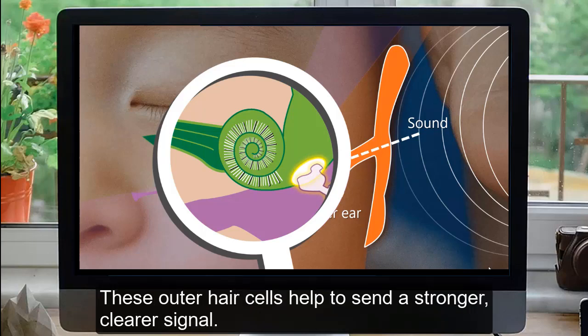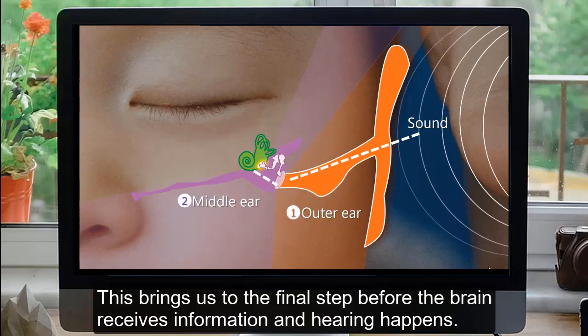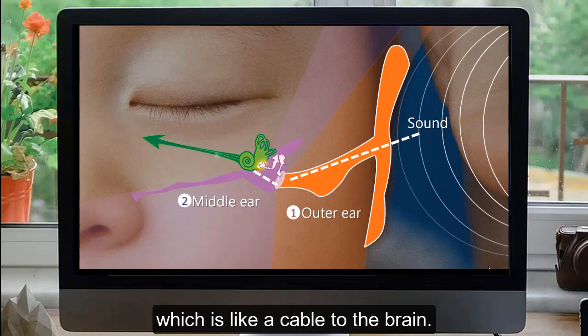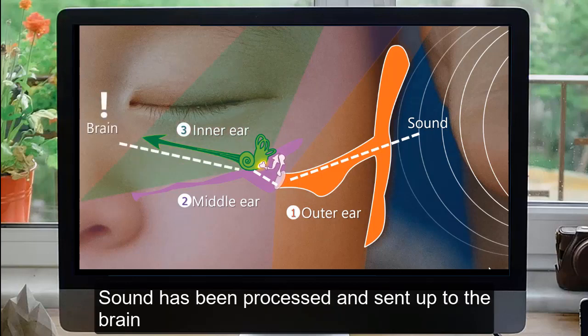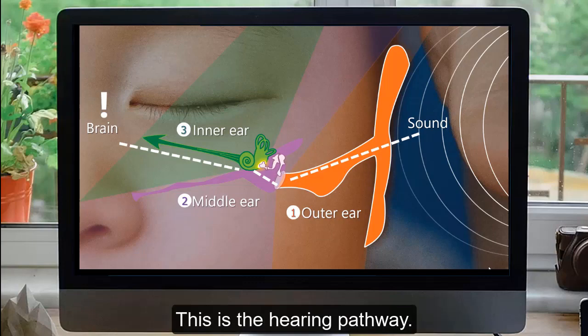These outer hair cells help to send a stronger, clearer signal. This brings us to the final step before the brain receives information and hearing happens. The energy released by the bent hair cells is passed up the auditory nerve, which is like a cable to the brain. This last stage, including both the cochlea and the auditory nerve, is called the inner ear. Sound has been processed and sent up to the brain, and we can hear sound and think about it. This is the hearing pathway.